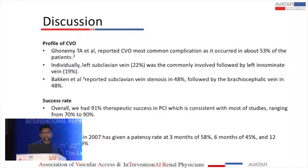In the discussion, studies such as Gnome et al. reported central venous stenosis as the most common complication, occurring in 53% of cases, with involvement of the left subclavian vein in 22% of cases.